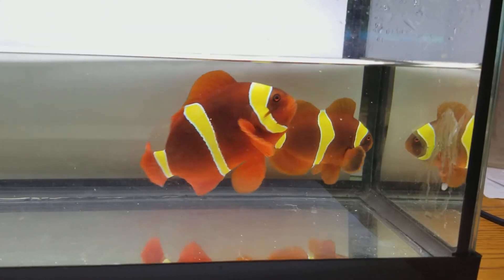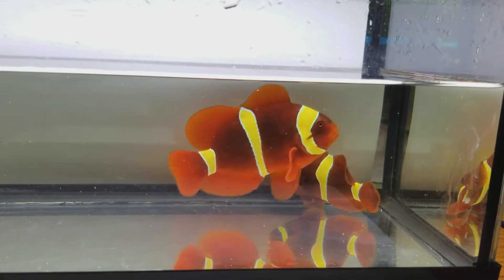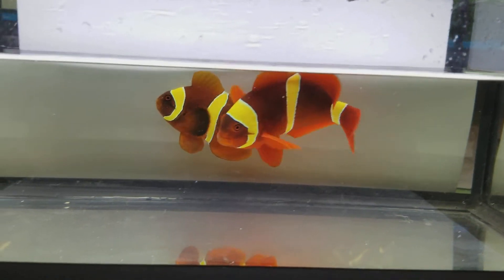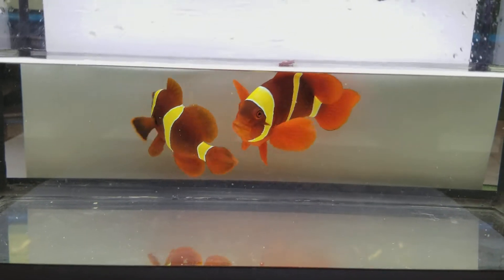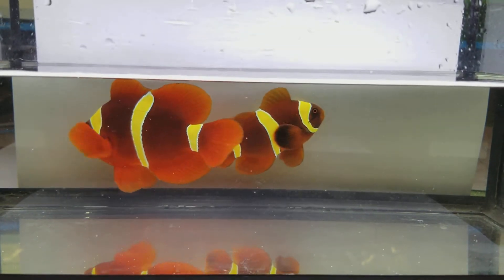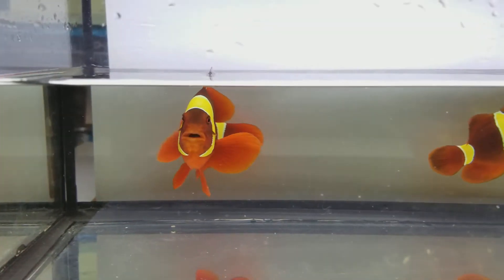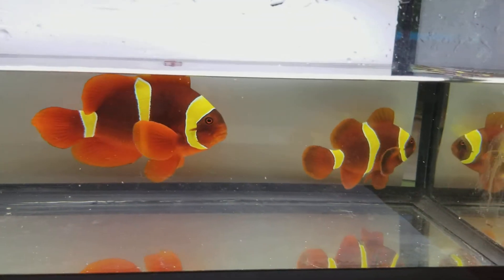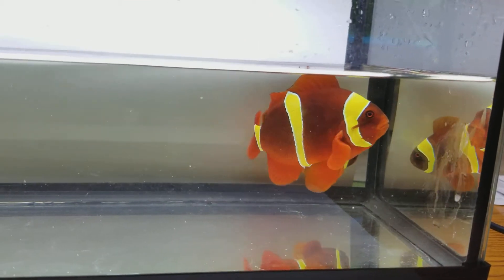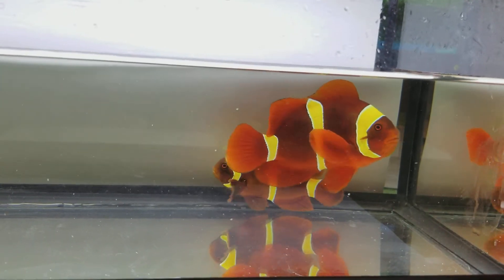I always tell people, Gold Bars is Sumatra or none. I just feel like the best colored ones, when it comes to the red, the yellow, the golden bars, they come out of Sumatra. There's no comparison. Every once in a while, from other locations, you'll see a nice one come out. But generally speaking, this is what all the Sumatra ones look like.